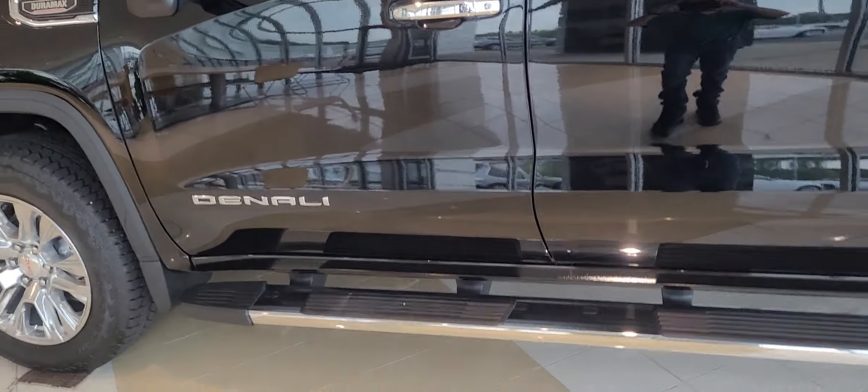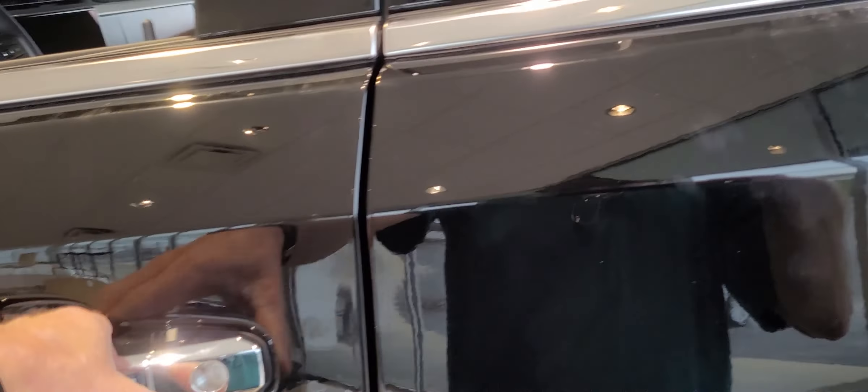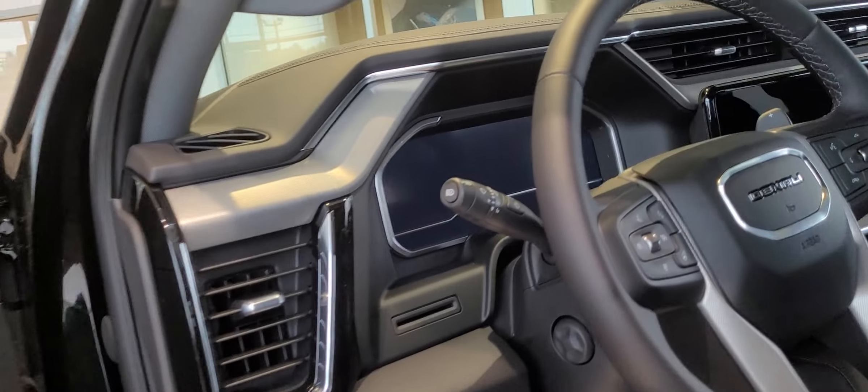Hey guys, this is Dan at Navano GMC. I'm standing beside this GMC Sierra Denali, and I just wanted to show you one of the cool new features when you get in and open the door.